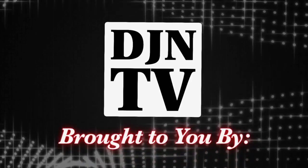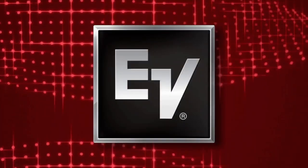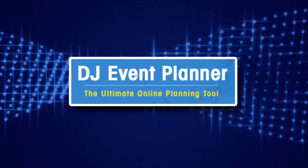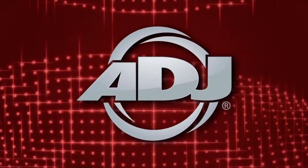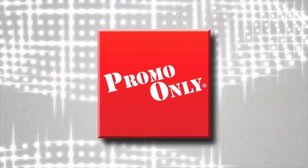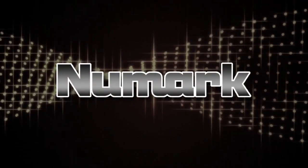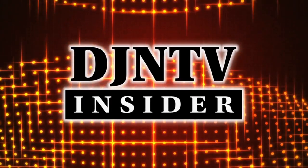Tonight's DJ and TV show is sponsored in part by Electro Voice, DJ Event Planner, ADJ, NLFX Professional, Promo Only, Numark, and DJ and TV Insiders.